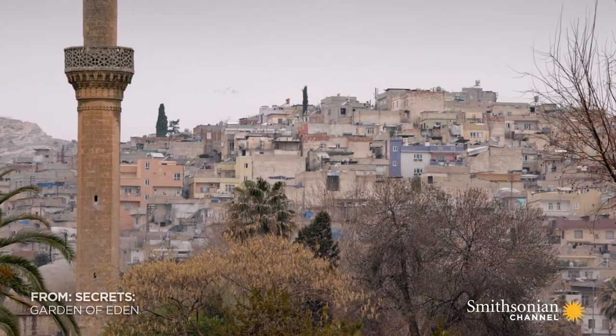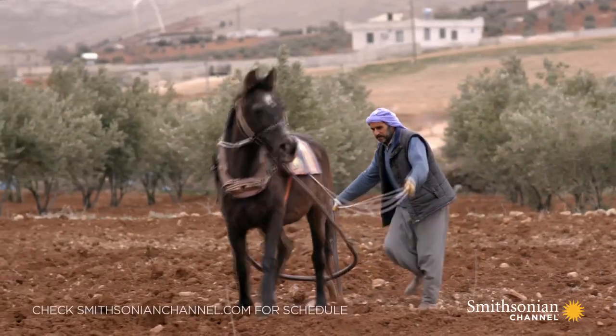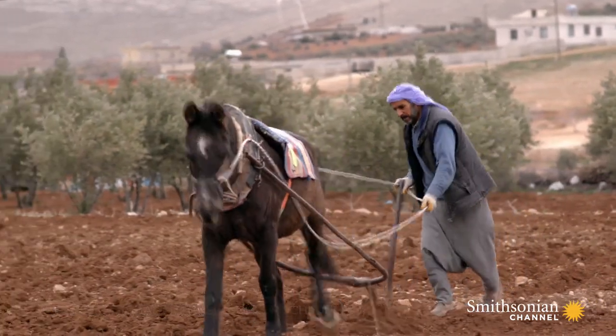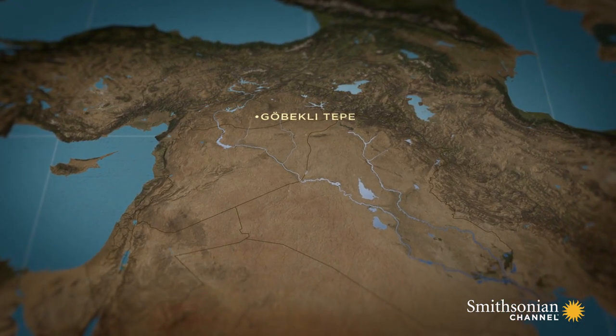Southeast Turkey, 1994. A local farmer's plow had uncovered a set of carved rocks protruding from the ground on the crest of a mound called Göbekli Tepe, near today's war-torn border with Syria.